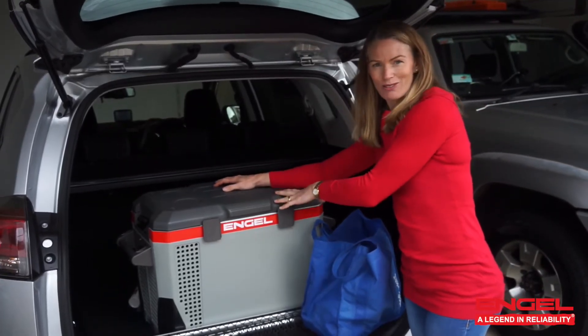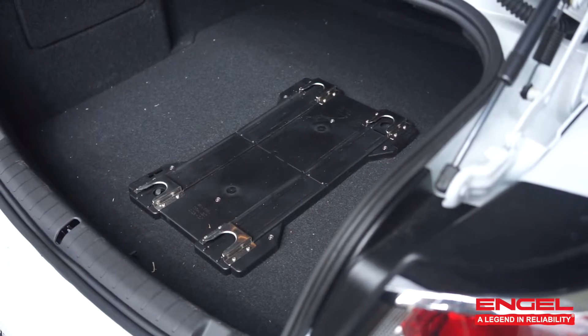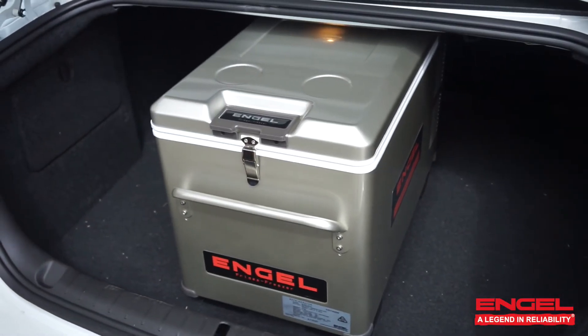While this Engel is in the back of an SUV, you can also put them in the back of a sedan because they're so portable. If you want more information on all the Engel products, go to the Engel Australia website.